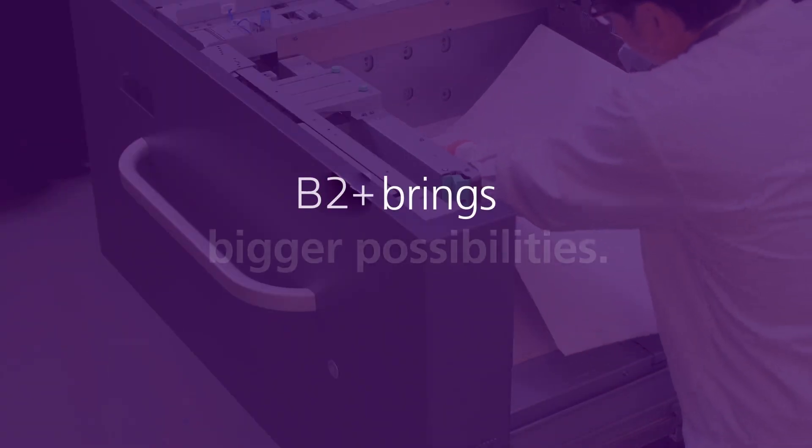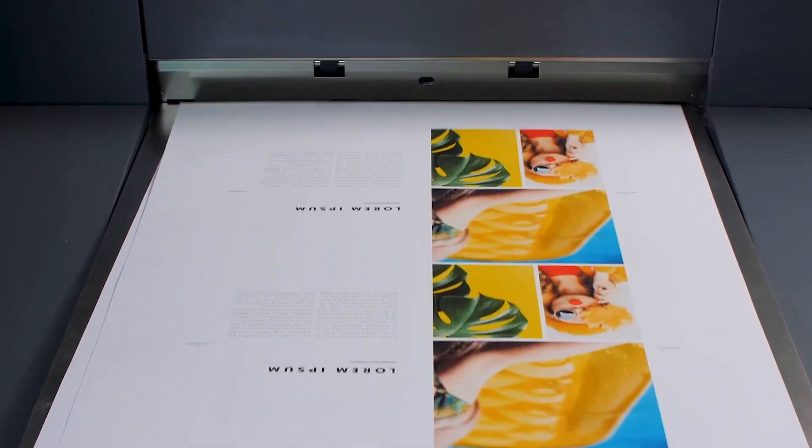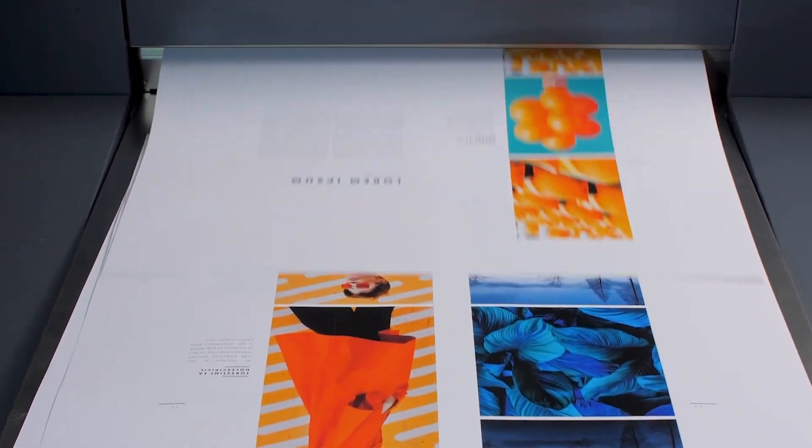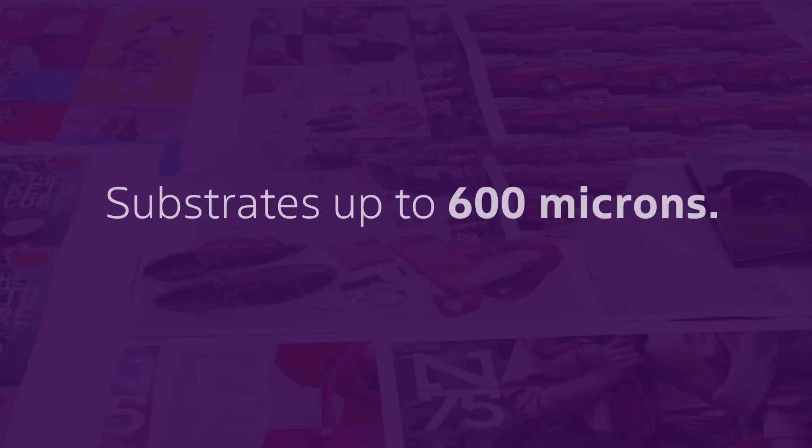B2 Plus brings bigger possibilities. Harness larger sheet sizes to run multi-up jobs, oversized applications, book wraps, posters, folders and short-run packaging on substrates up to 600 microns.